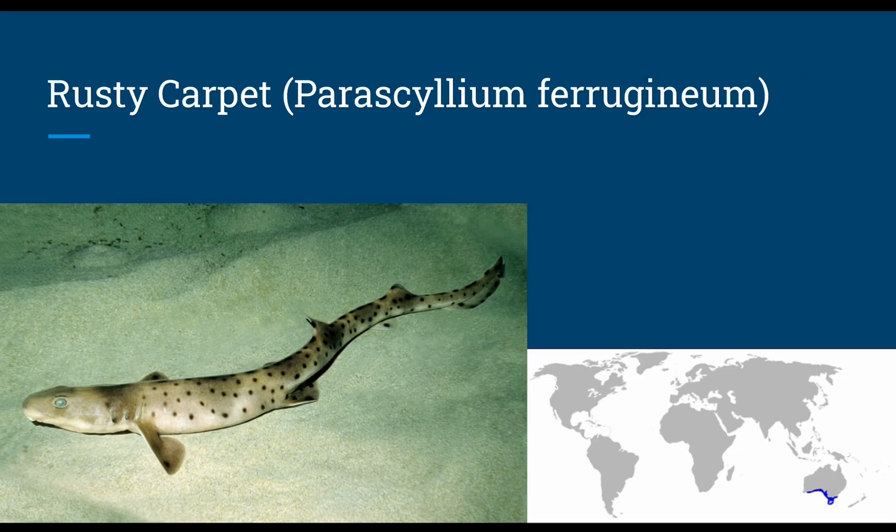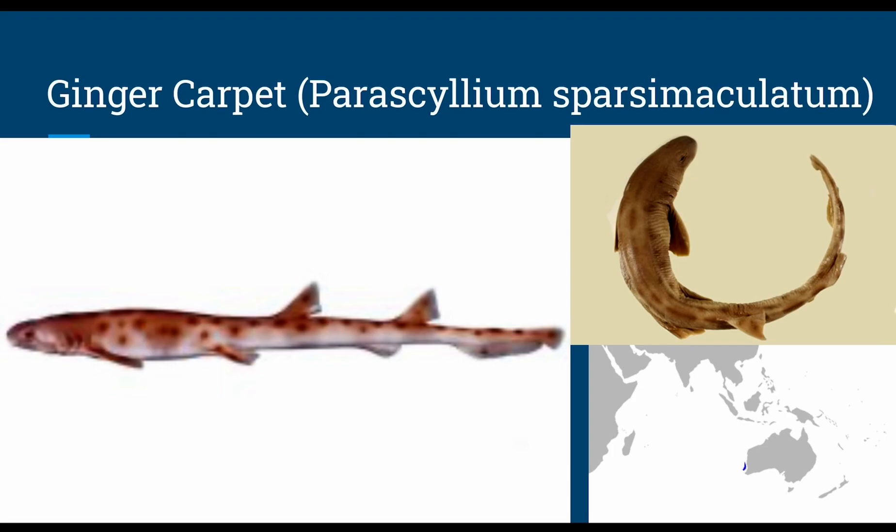The rusty carpet shark, or Parascyllium ferrugineum, is found in rocky reefs or seagrass beds, has oviparous reproduction, with depths between 16 to 492 feet, and feeds on crustaceans and mollusks. The ginger carpet, or Parascyllium sparsimaculatum, grows up to 2.56 feet in length, has oviparous reproduction, and swims at depths of around 669 to 804 feet — all known from only three specimens.